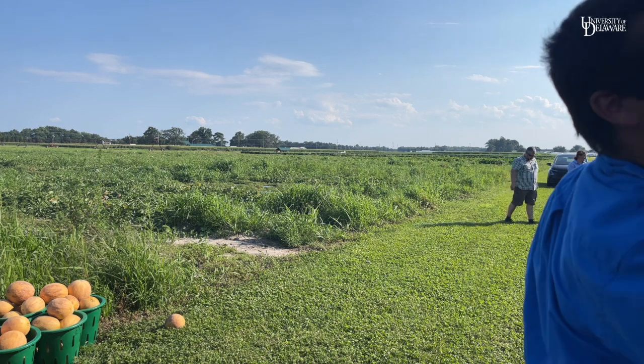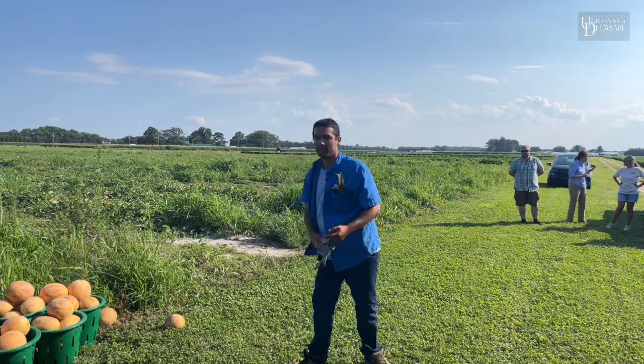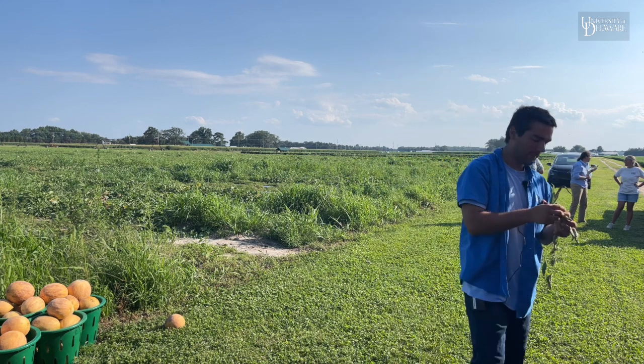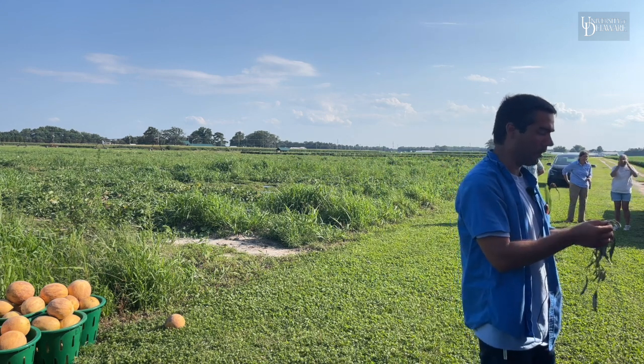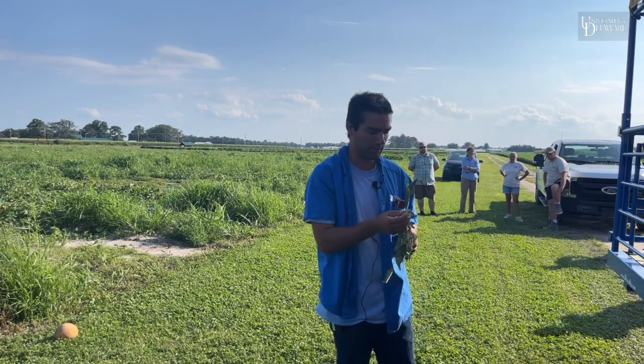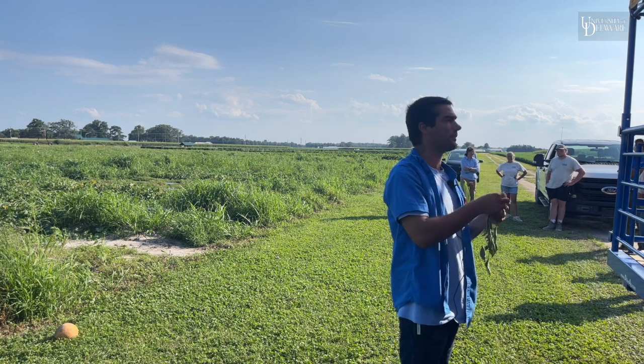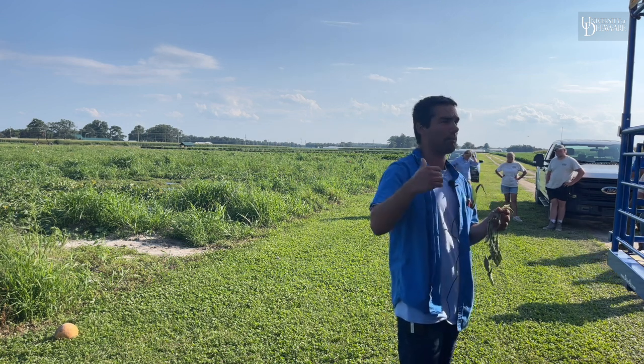That cantaloupe has Japanese beetle feeding on it — that's all right. The other pest that we're starting to pick up in low numbers this year, and I don't anticipate major issues with it, is beet armyworm. Beet armyworm really loves pigweeds; if you've got pigweeds especially around peppers or cabbages, that's very attractive to beet armyworm.